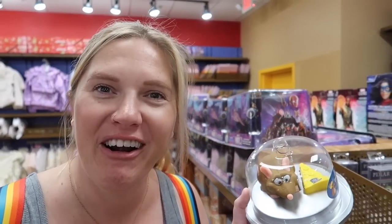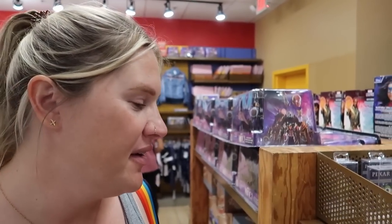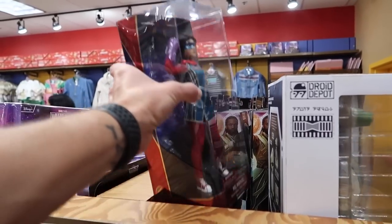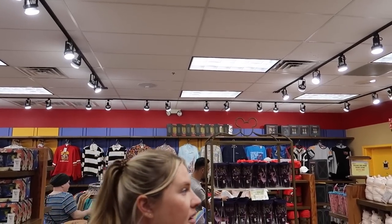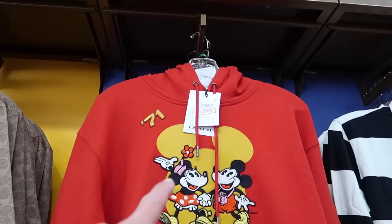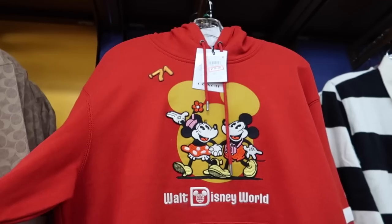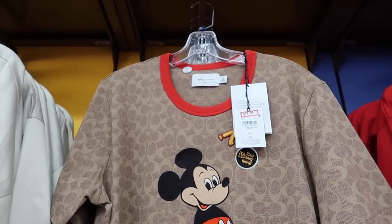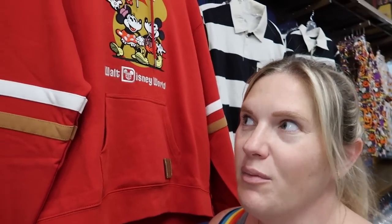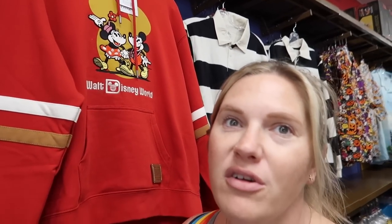My favorite thing about coming to the outlet is finding things we paid full price for and seeing what they sell them for. There's the Miss Marvel Coach jacket — on sale for $175 now. I bought this sweatshirt full price! The Coach shirt is on sale for $80. We bought this collection when it came out and would have saved about $200. Now you know — don't do what we did!